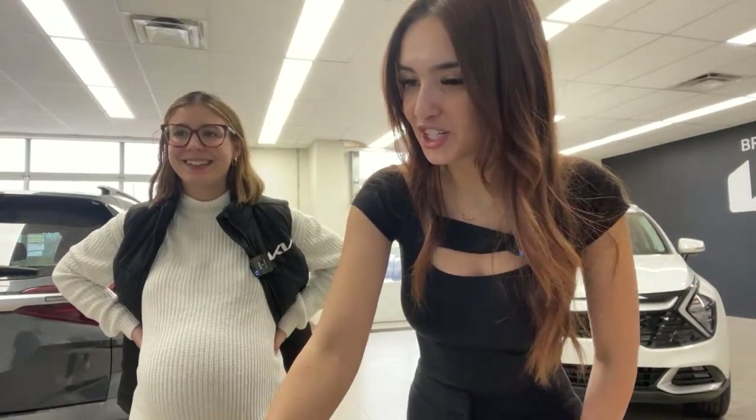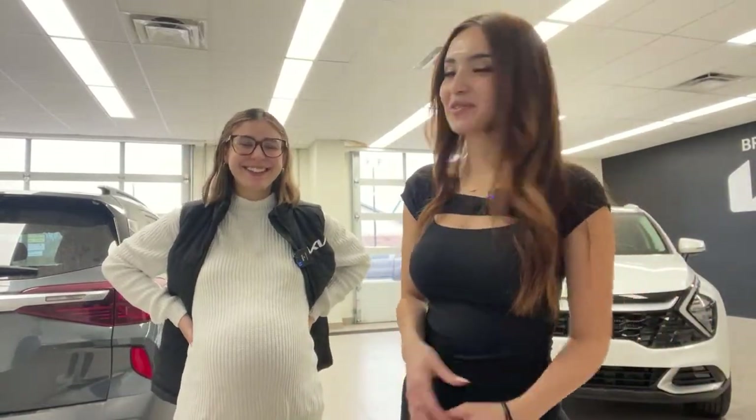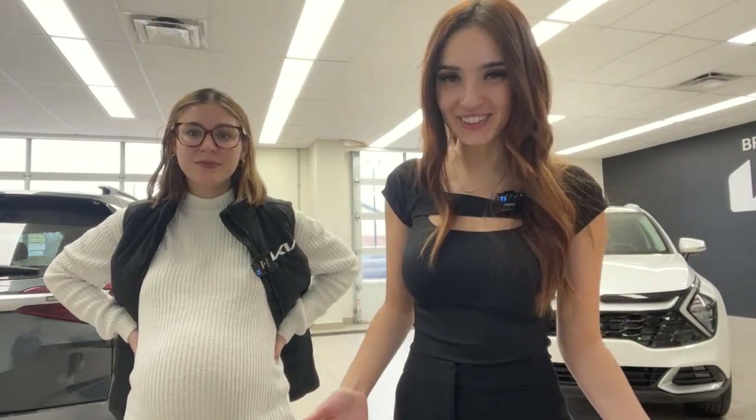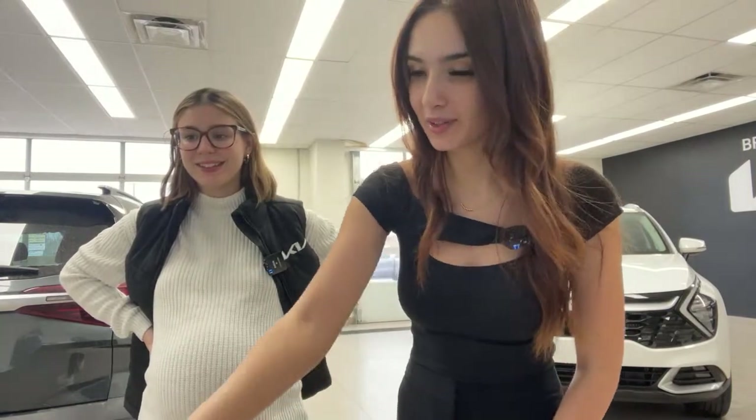Can you do a Sportage PHEV EX preview next time? Short answer: no. Long answer: we would love to. There are none in Canada for dealerships yet — a couple of review channels have had the car, but we're a real dealership, not just a review channel. We haven't gotten any yet, but as soon as we do, we will film it.